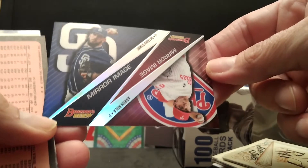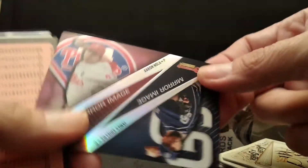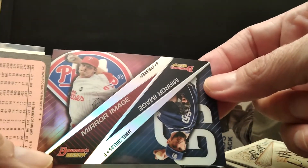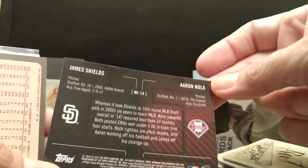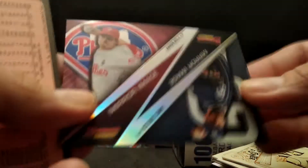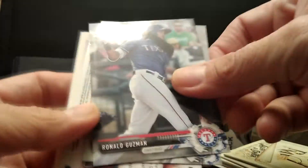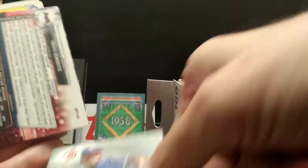Mirror image card, Bowman's Best. James Shield. Aaron Nola insert card — pretty cool, this is a 2015. Back to some Bowman. In recent Fairfield boxes that I've opened there has been a lot of Bowman.